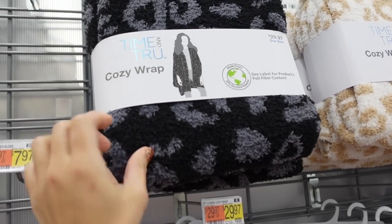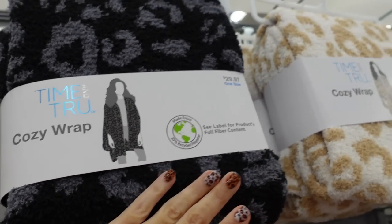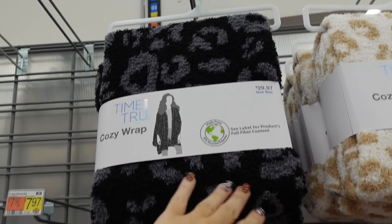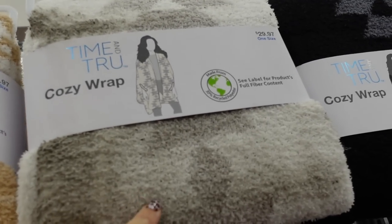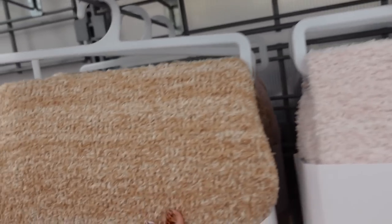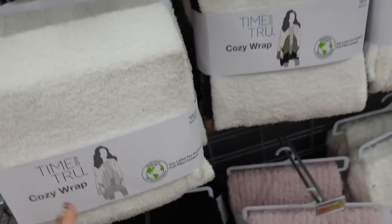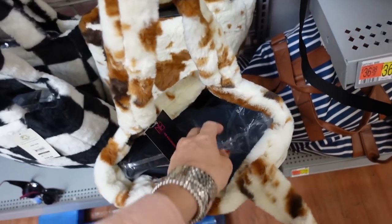New colors in the cozy wrap from Time and True — these are really good dupes for Barefoot Dreams. One size fits all, $29.97. In black leopard print, white and leopard print, white with gray aztec, and solid black. Also available in green, pink, beige, and white.